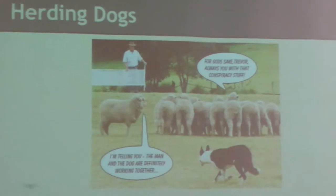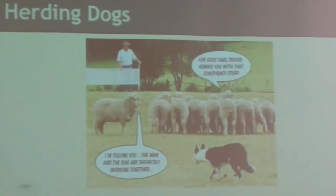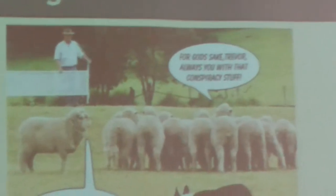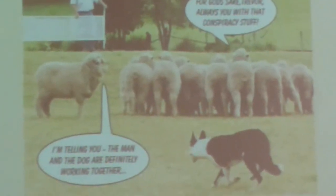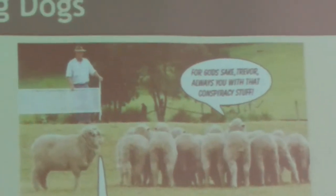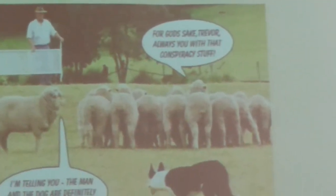To begin with, we'll be talking about herding dogs. We have a comic up here that kind of explains the basics of herding and how a man works with a dog. The sheep believe that the man and the dog are working together, but another group of sheep believe it's just a conspiracy.